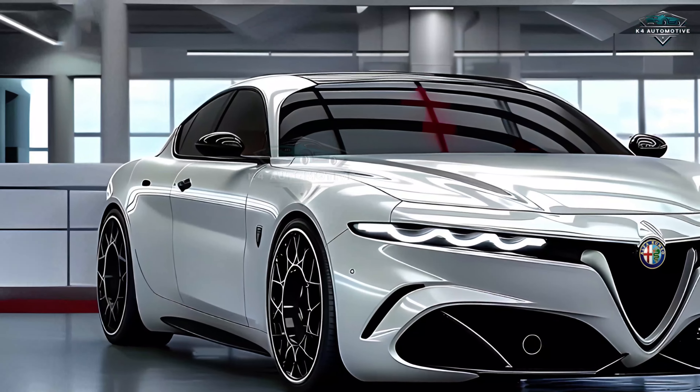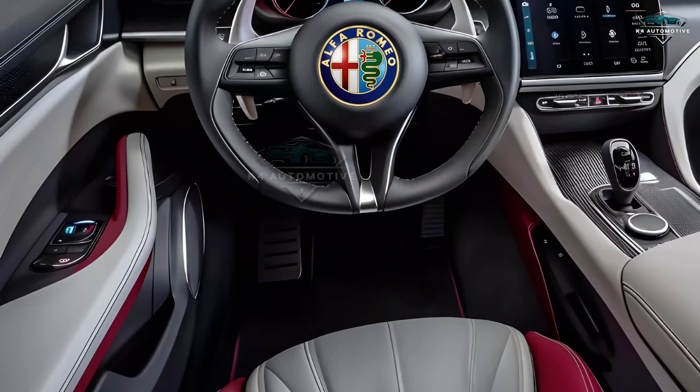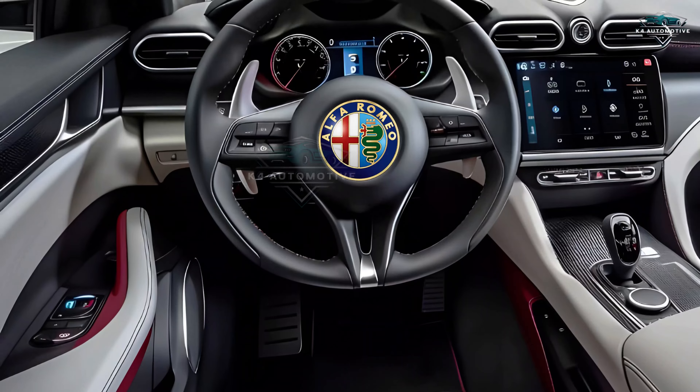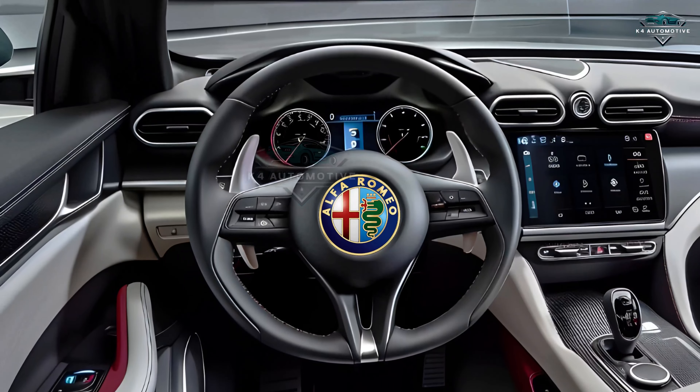Inspired by its historic forebears, the new Alfetta features a sleek, aerodynamic form. The Alfetta is meant to grab attention wherever it travels, with its aggressive front grille, keen LED headlamps, and contoured flanks.